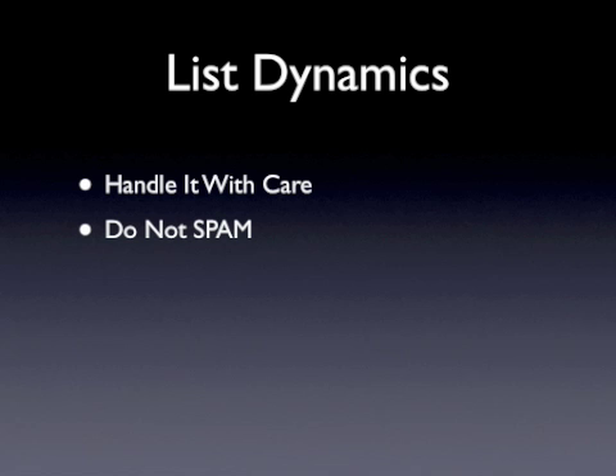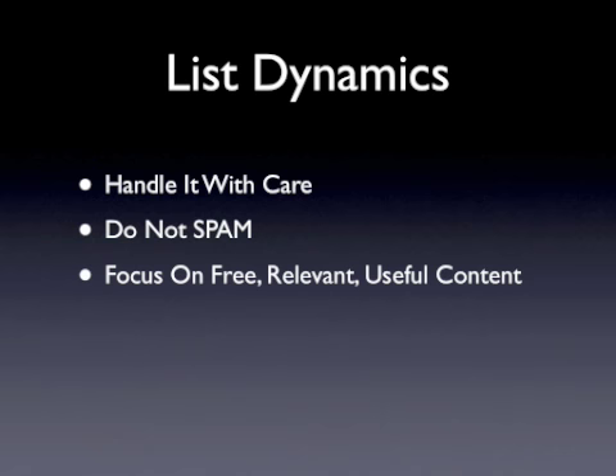It's essential that you initially focus on providing free, relevant, and useful content, as well as helpful advice, tips, and information that helps your list members in some way. Once you've developed credibility and trust with your list, you can begin to send out promotional emails, timing things so that you are balancing free content with these offers.